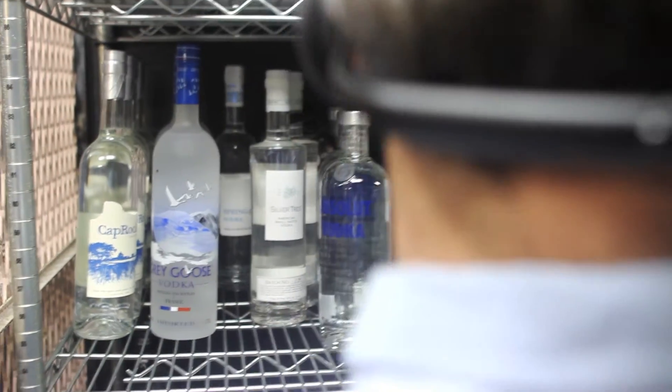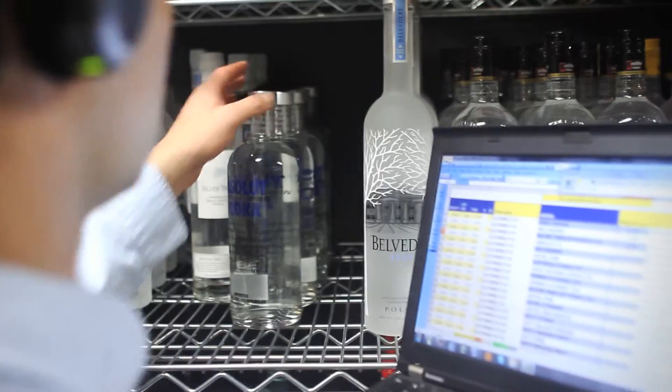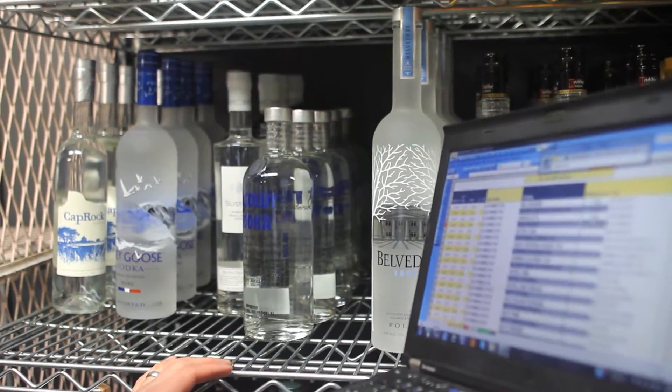When counting full bottles in your liquor room, use voice command to enter product counts, which is much faster than using a clipboard and doesn't require two people.